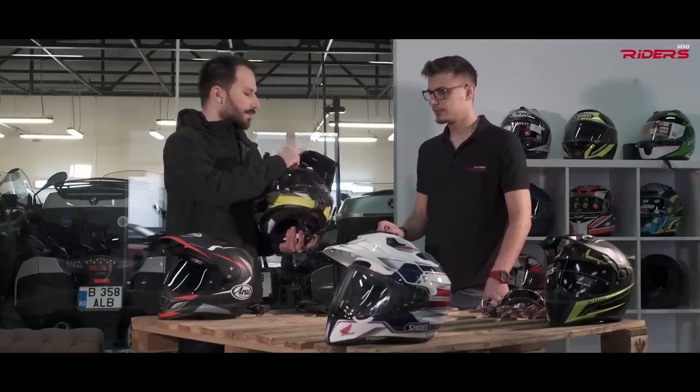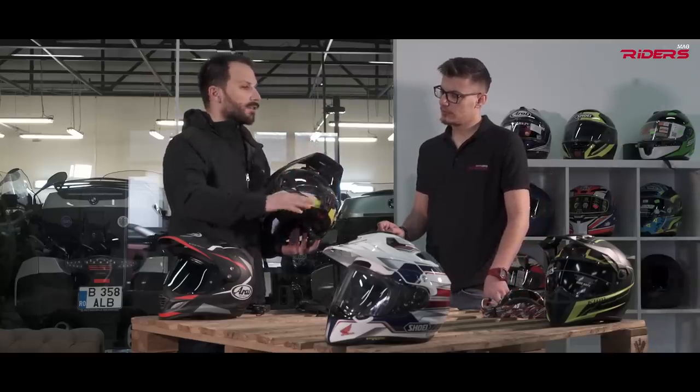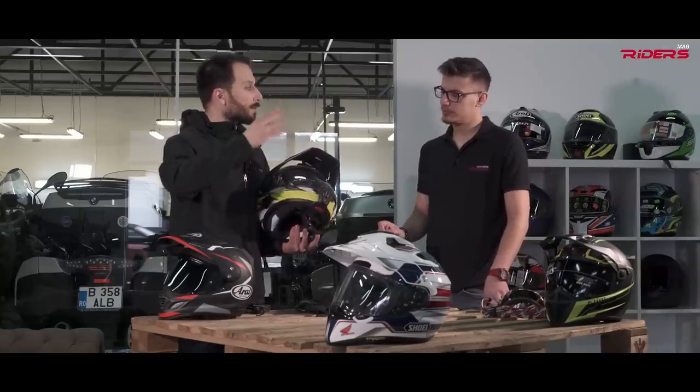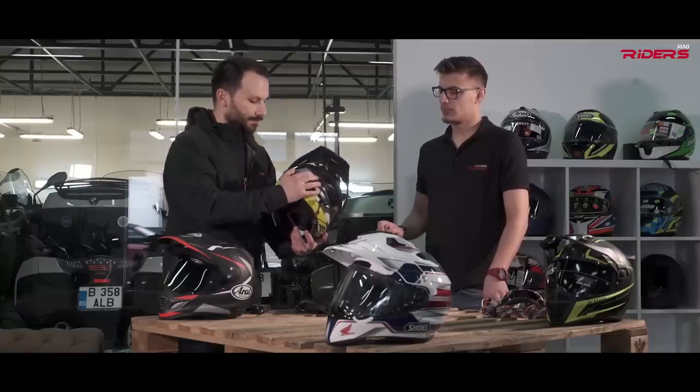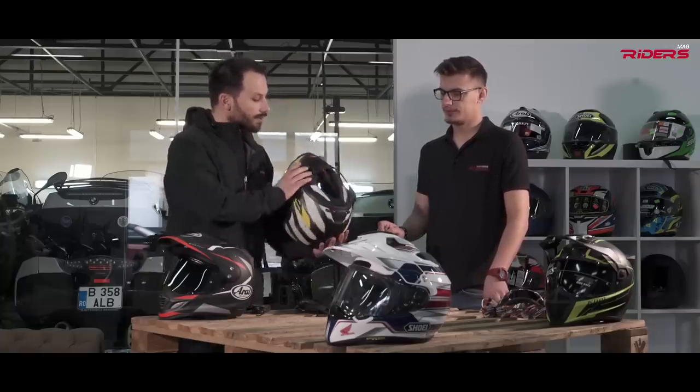I used this helmet in South America, Siberia, the Caucasus, Morocco, and NordKapp, and in most of the test rides on our video channel. You can also remove the beak very easily and get a standard flip-up touring helmet. You do get some buffeting depending on the windscreen and your height.